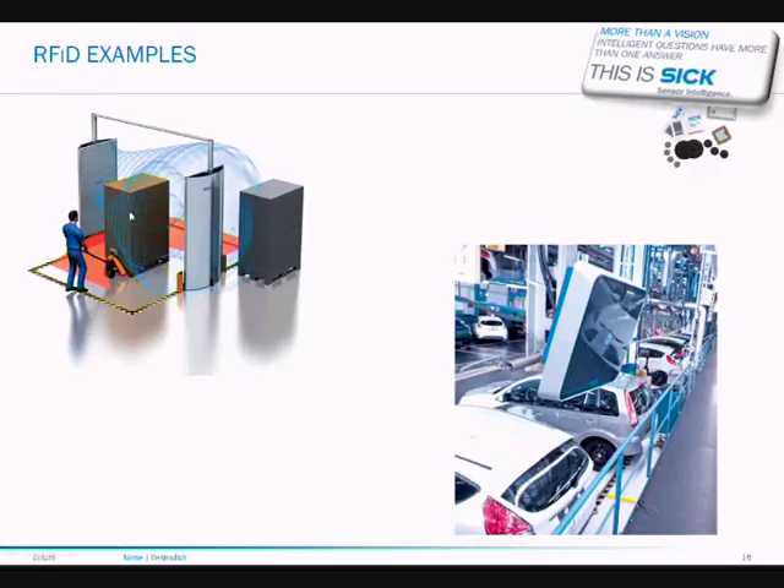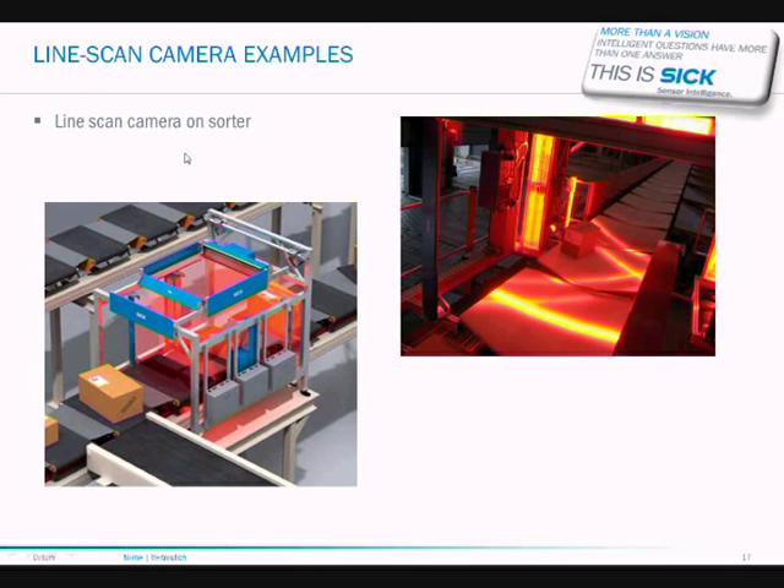Here is an RFID application where we need to read tags which are non-visible inside a pallet. The tags are actually inside each box, and taking them through a portal can read all of the tags in one go. Another application is in the car industry where the tag is on the car itself and as the car is driven off the powertrain, its identification can still be read.